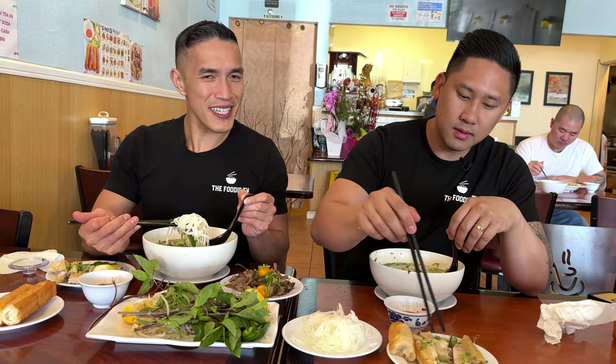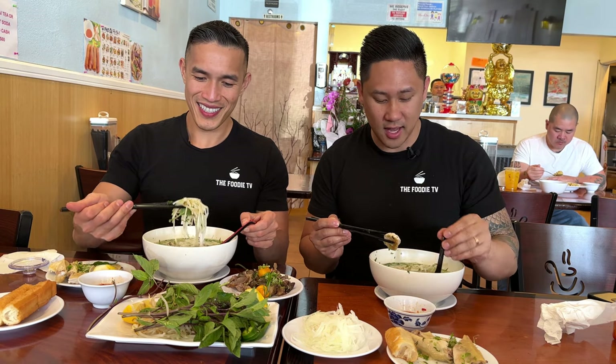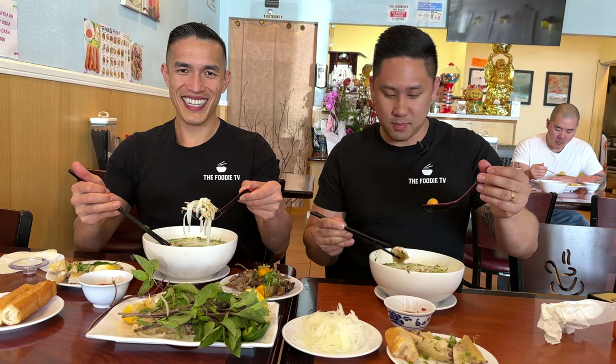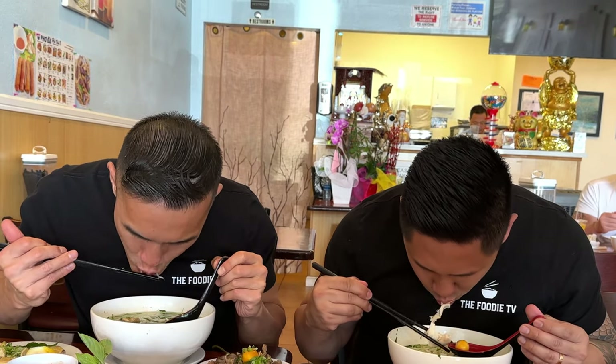They do have beef pho but only one dish of it, so definitely don't come here for the beef pho — come here for the chicken pho. We're in Little Saigon and there is so much Vietnamese food here. If you want beef pho there's another spot we can show you in the next video, but today we're focusing on pho ga and this is the spot to get it. All right, got all my stuff in — got it on my spoon and chopstick, going for it. Cheers! So good guys, so good.